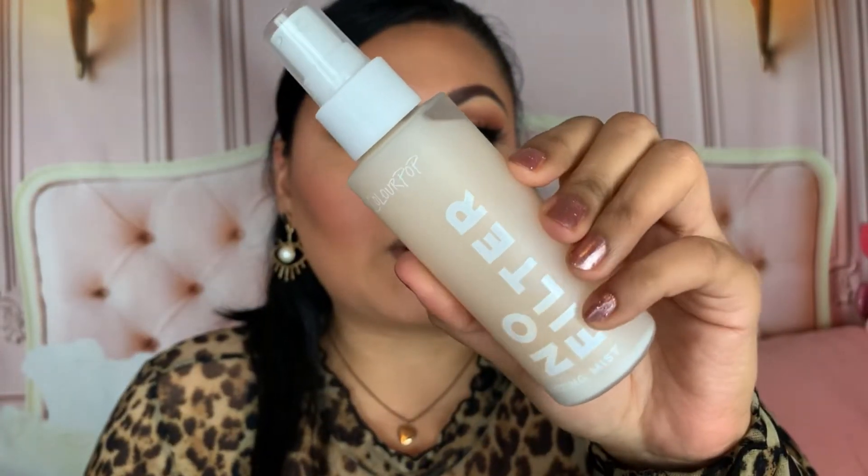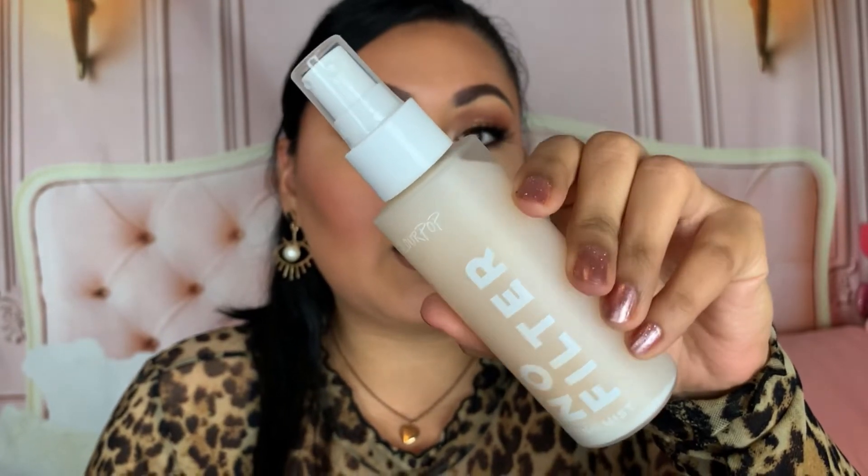Next I have the ColourPop No Filter Setting Mist — another thing that Emma Fleming made me purchase. I love how her makeup always comes out. I actually used this today because I forgot to bring my setting spray. First impressions: the mister was okay, nothing to write home about, and the smell was okay too. I want to keep trying it to get full thoughts, because my first impression was kind of 'meh.' I'm glad it was there, but it was just fine.